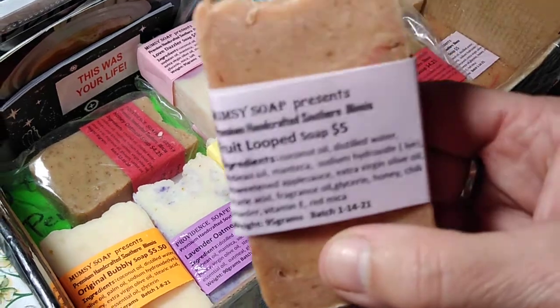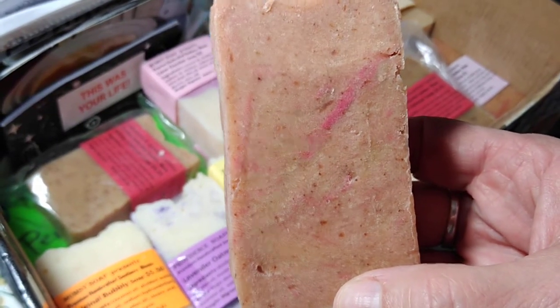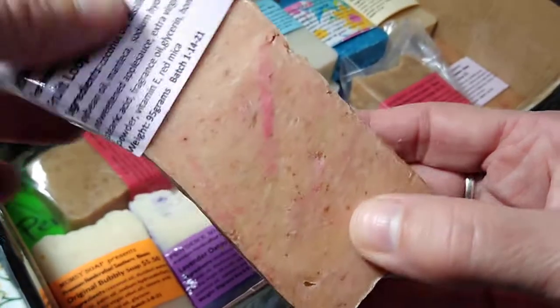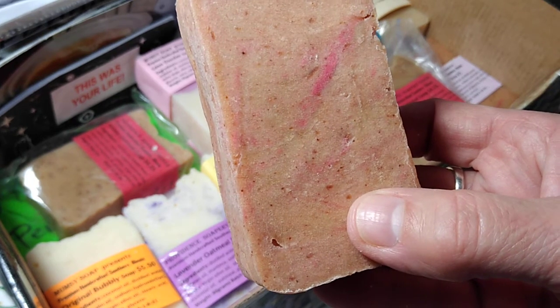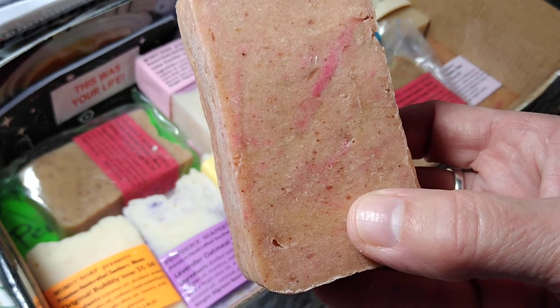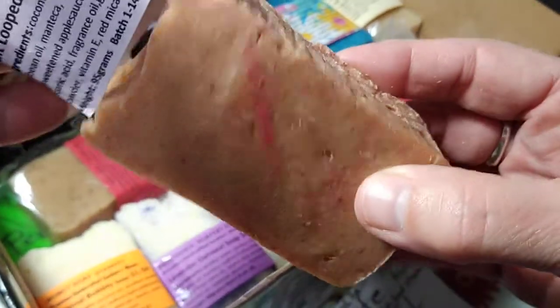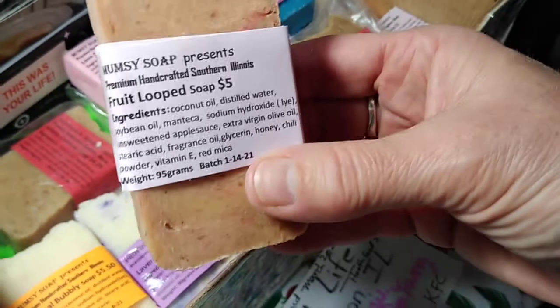The other bar that we always have available is the Fruit Loops Soap, and it has some special ingredients in it. The smell is very fruity — it smells like a well-known cereal. It has mica in it, but it also has the addition of unsweetened applesauce, chili powder, and a little bit of vitamin A. It's not hot feeling on your skin, but the chili powder does give it a little different smell and look, though it's not spicy feeling at all.